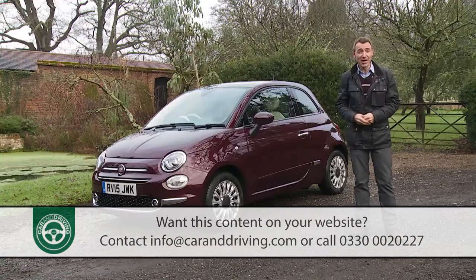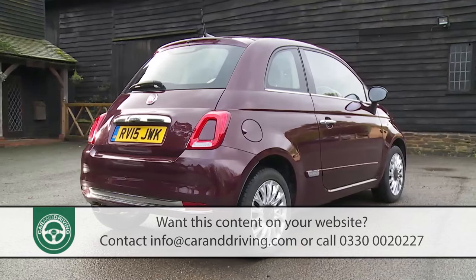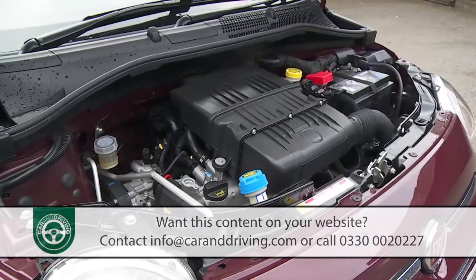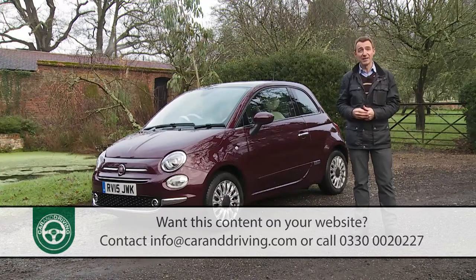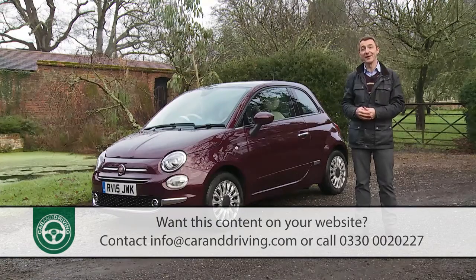The look hasn't changed much — why would it? That's the main reason why over one and a half million people have bought this car. Minor tweaks have brought the styling into line with other larger models in the wider 500 range, plus there's a little more efficiency, more scope for personalization and wider availability of the Fiat Group's uConnect infotainment technology.